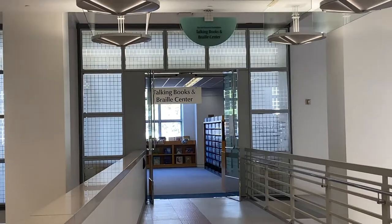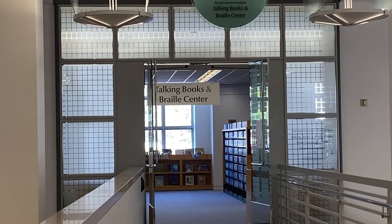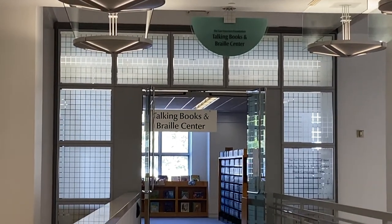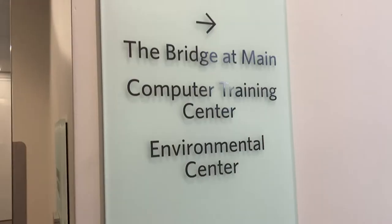On the same floor, there is also a space that is a library for the blind and visually impaired, filled with hundreds of audiobooks known as talking books, and it holds a vast array of Braille books.